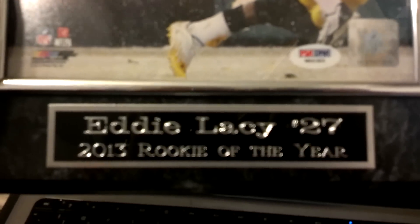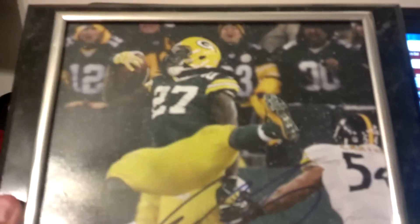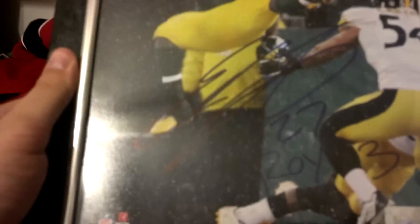And the whole reason I went there — boom! It's already in the plaque that I bought. It's Eddie Lacey, number 27, 2013 Rookie of the Year. Excuse me — Rookie of the Year, Eddie Lacey. Big, bold, and blue 8x10. Very nasty. Thank you everybody for watching, and take care.